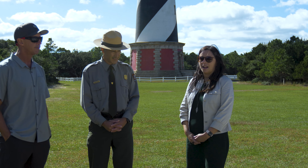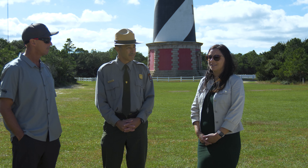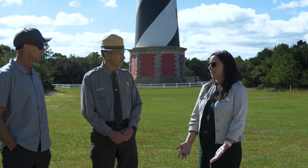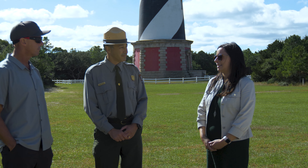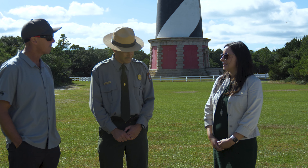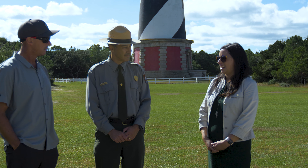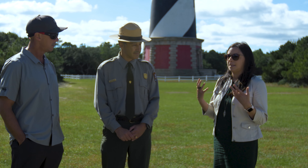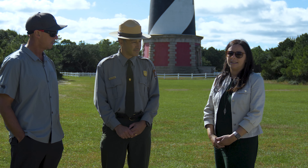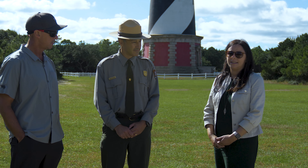Outer Banks Forever is the nonprofit partner of the national parks of the Outer Banks, including Cape Hatteras National Seashore. Part of being that partner means our mission is to protect and enhance these special places, and part of that enhancement is making new experiences and new ways for people to access their national parks.